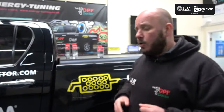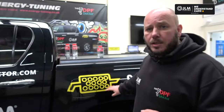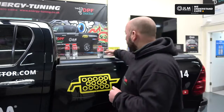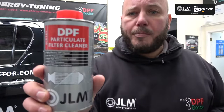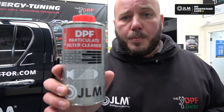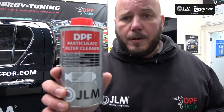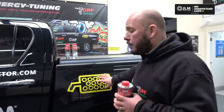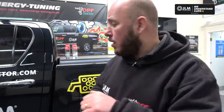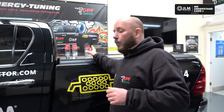Now we'll move on to if you're experiencing the DPF light coming on on your vehicle. In this case, you should use the DPF Particulate Filter Cleaner. Put this in with a full tank of fuel and go for an extended drive. If the light goes out and stays out, then brilliant — you just need to go for a long drive with the vehicle.